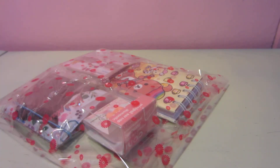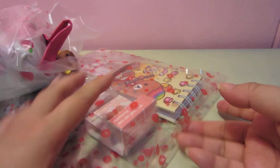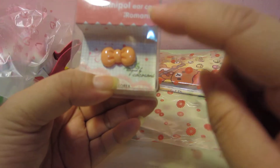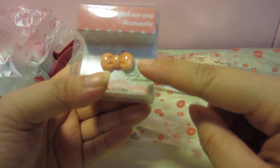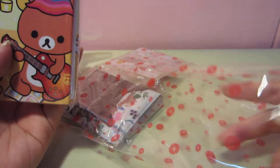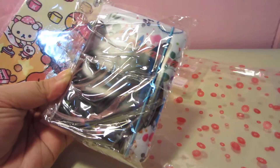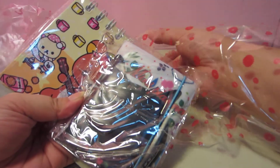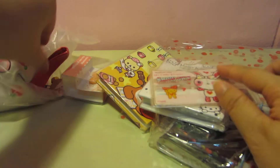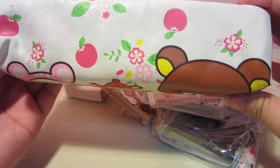Now let's go to grab bag number two, which is also $15. You will receive a dust cap for your phone, a Rilakkuma notepad, likewise a 32-piece card holder, a Hello Kitty one, and a cute bus card holder. You will also get a Gorilla Kuma pencil case.